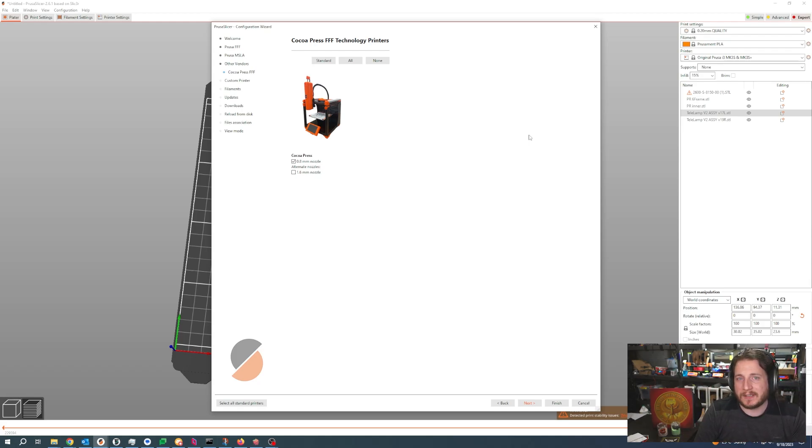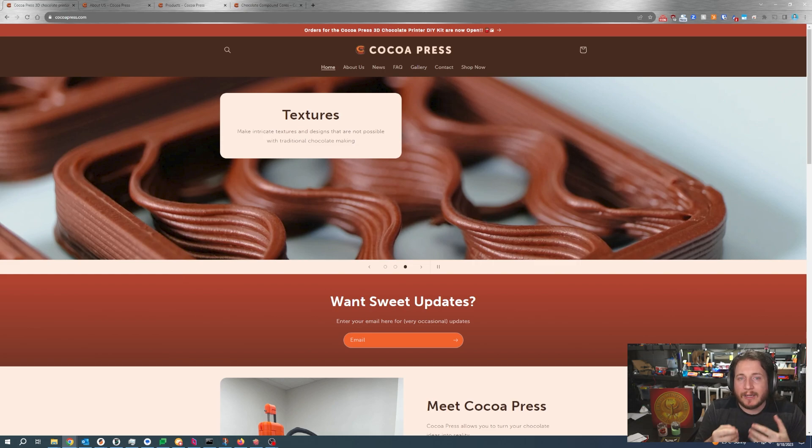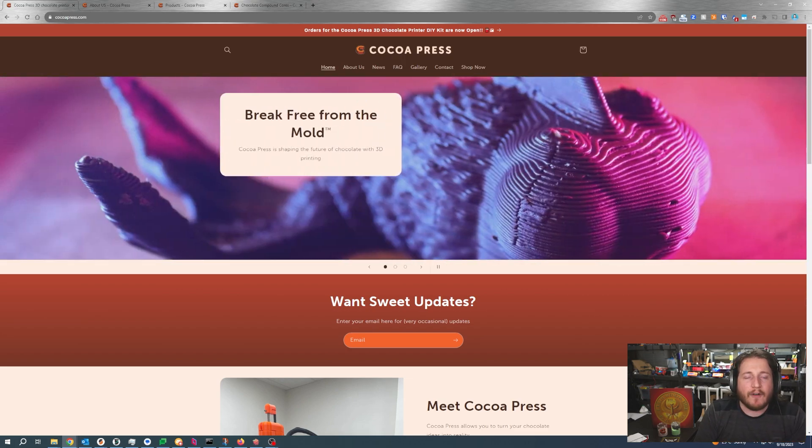If you do want to see us do some more videos on kit printers, let me know in the comments below. Because as we look to do more live streaming content coming up in October, I am excited to be able to show things off, including a Cocoa Press. We were backer number 57 when Ellie opened up the pre-orders, and I cannot wait to get a Cocoa Press in here. I have no valid reason other than I want one, and I want to support an awesome person who I call my friend. And for how to use it — Ellie has already got Cocoa Press built into Prusa Slicer under other vendors. So you already have profiles ready to go so you can use your printer as soon as you're done assembling it.